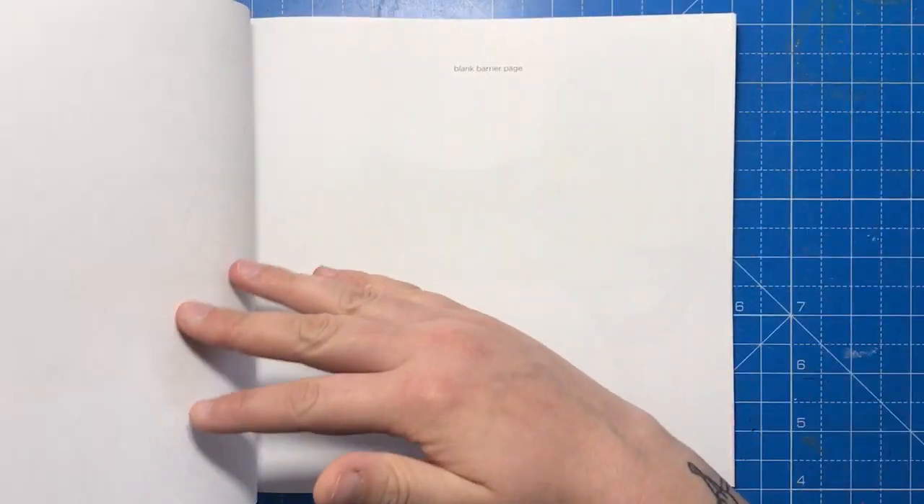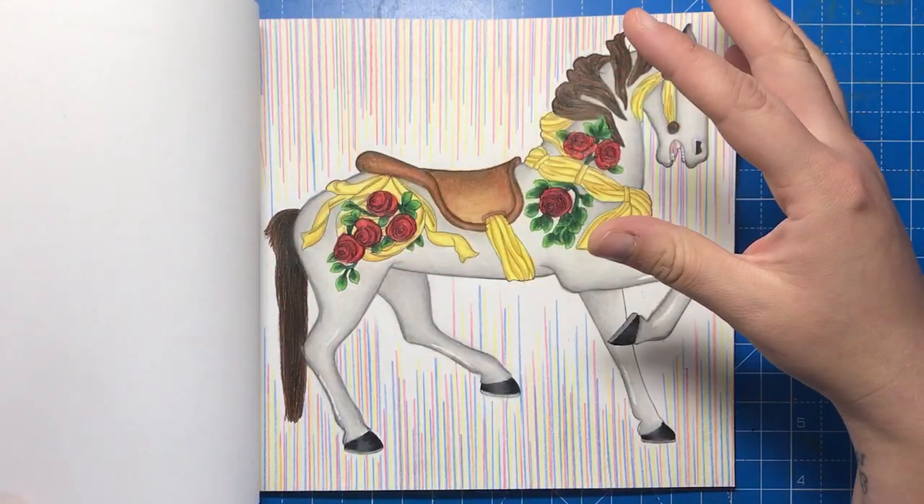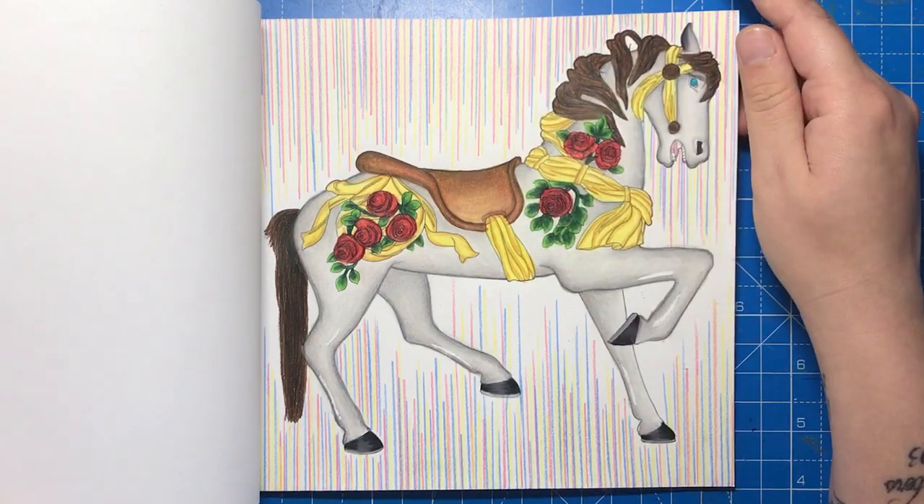The illustrations are of horses, merry-go-rounds and details from both, so there's a variation of things to colour rather than just the obvious. Here's the one that I coloured with Prismacolour pencils.